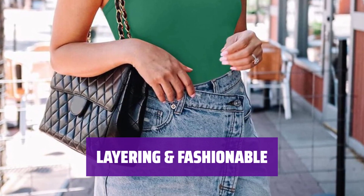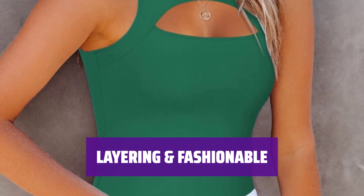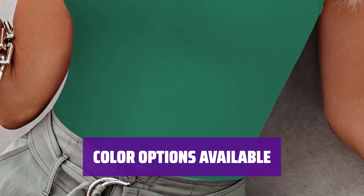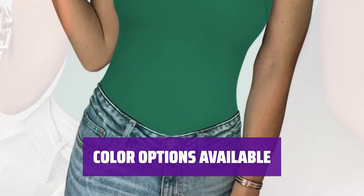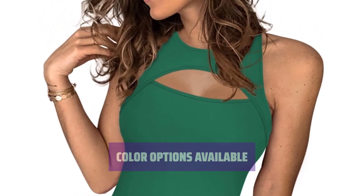The sleeveless bodysuit is great for layering, whether for work or a night out. The sexy cut-out at the front adds a special touch to any outfit. Choose from a variety of solid colors, including black, white, pink, green, and more. This 2022 upgraded bodysuit is a must-have for any woman's wardrobe.